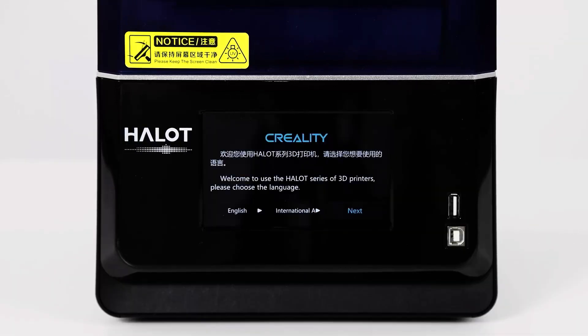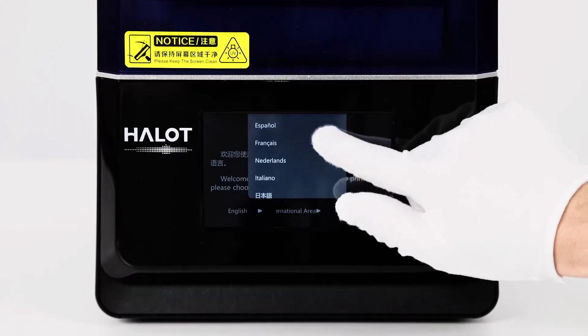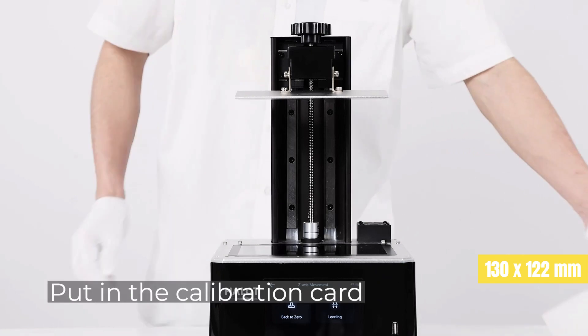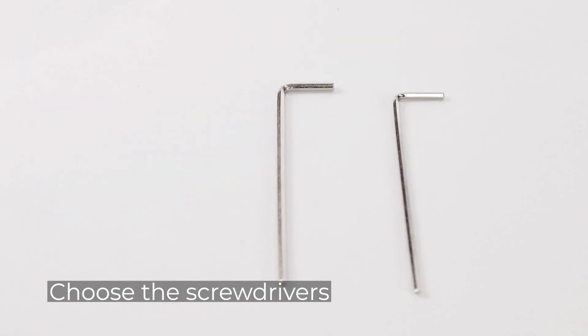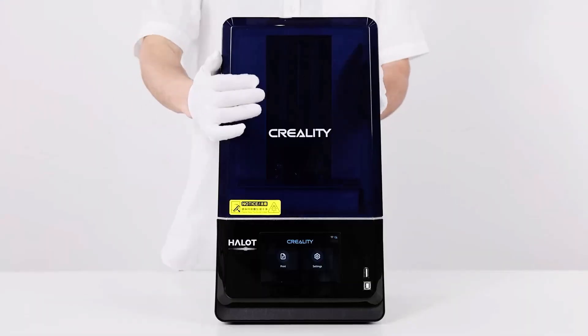At $349, the Halot One Pro does a lot to justify its small bump in price over cheaper picks, and even then it doesn't cost that much more. Its near-square 130 by 122 millimeter print plate offers a large area to print and is great for accommodating batches of parts and sprawling, awkward print orientations.